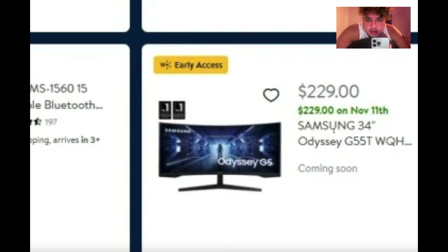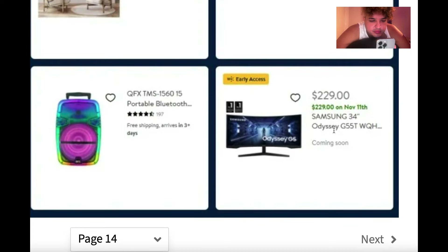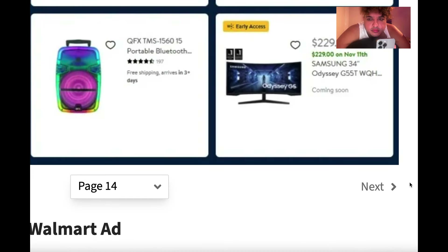There's the Samsung Odyssey 34-inch monitor for $229 — let me get my laptop out to look that up. And there's a speaker I want too — how much is that one?